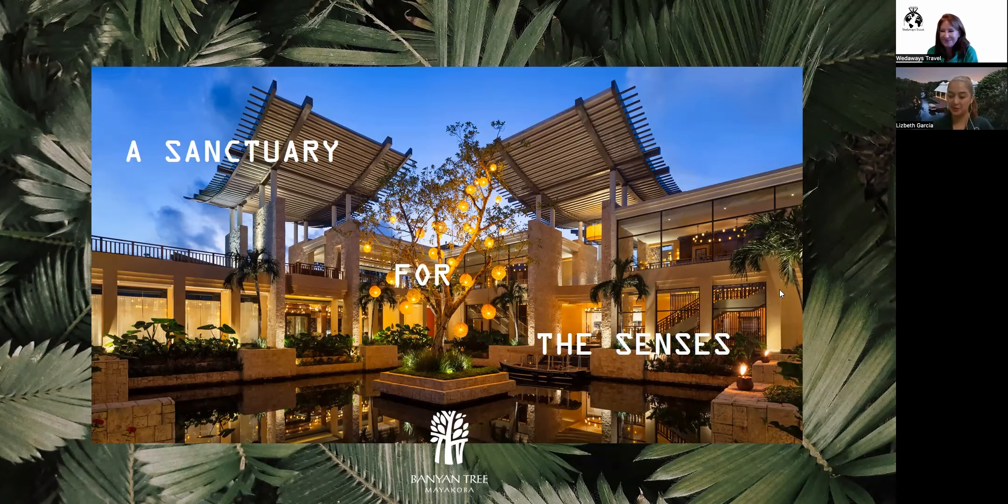Thank you so much for this nice introduction — I will be delighted. Welcome, and thank you so much for watching. So the Sanctuary of the Senses at Banyan Tree Mayakoba is what I'm presenting today. As you can see our beautiful main lobby area is so colorful. We are a Mexican-Asian company — the chain is actually from Thailand — so you will see a whole mixture of those influences throughout.